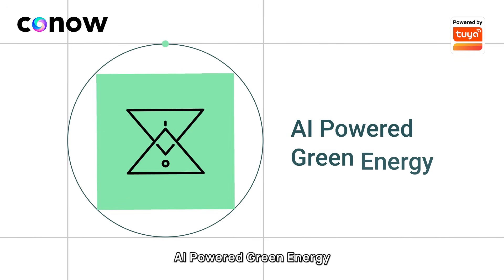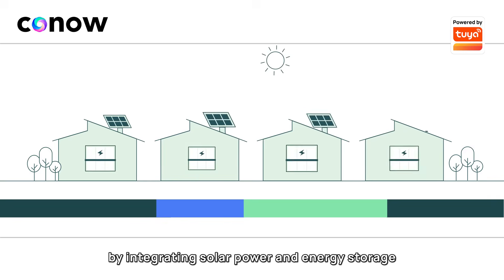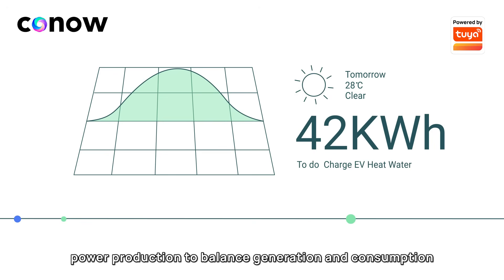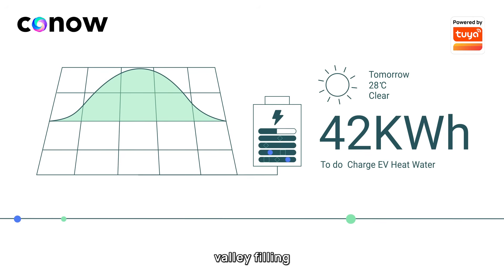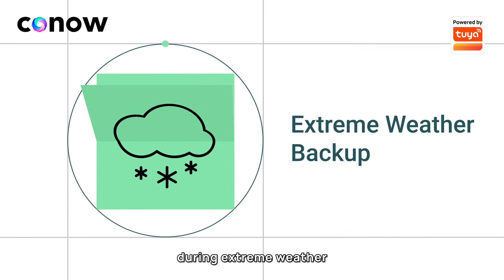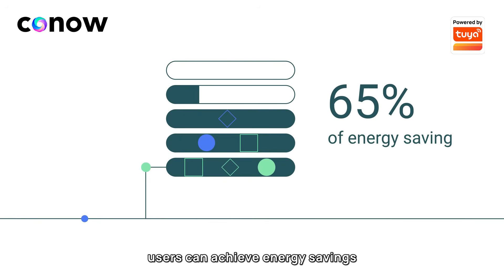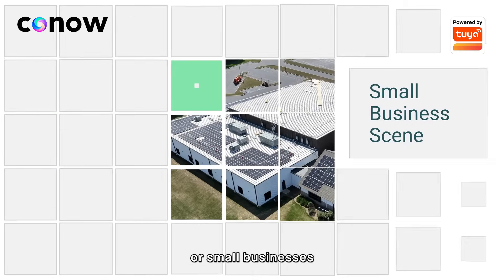The third capability, AI-powered green energy, offers a comprehensive approach to energy management by integrating solar power and energy storage. It maximizes renewable energy usage, forecasts solar power production to balance generation and consumption, and uses energy storage for peak shaving, valley filling, and dynamic pricing response. It also provides backup power during extreme weather. With the full integration of solar, storage, charging, and heating, users can achieve energy savings of 55% to 65%, whether for households or small businesses.